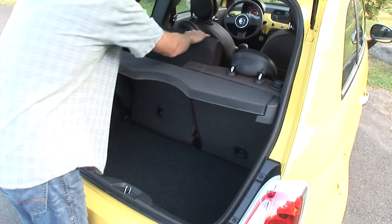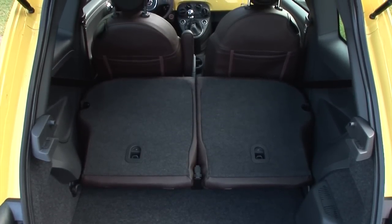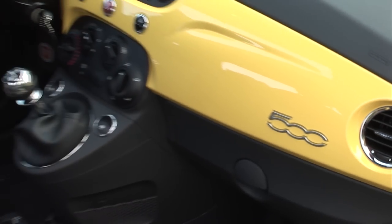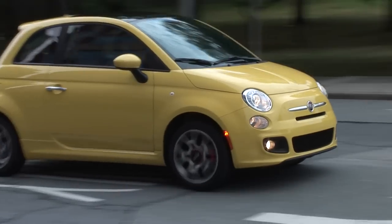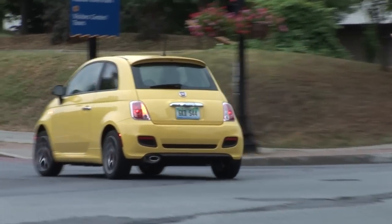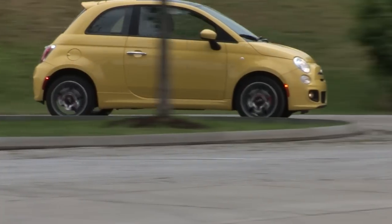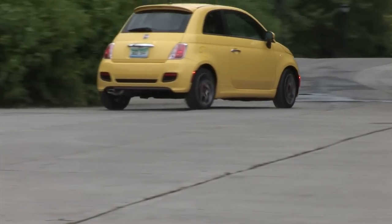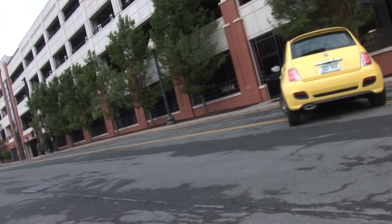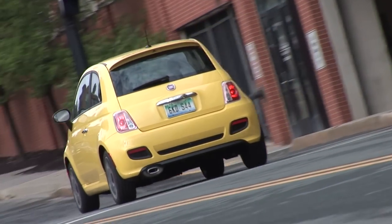It seems like Fiat leaned towards a little more cargo room when designing the layout. Unless the 500's physical size is the impetus for your purchase, I wonder why shoppers would choose the Fiat over, say, a less expensive, more powerful, much larger, and more fuel-efficient Hyundai Accent SE 5-door, or any number of new subcompacts for that matter. The 500's homely looks, high teens price tag, miniature size, and desire for premium gas likely relegate it to those who yearn for an Italian car but can't afford a Ferrari.